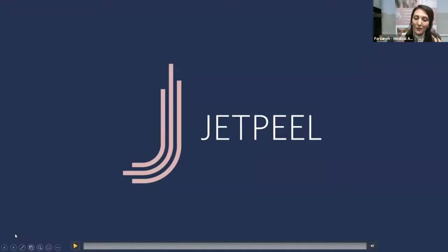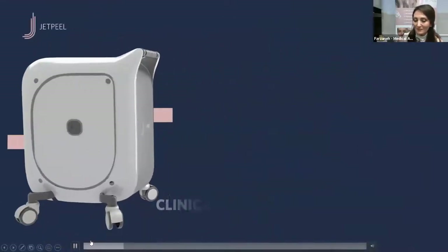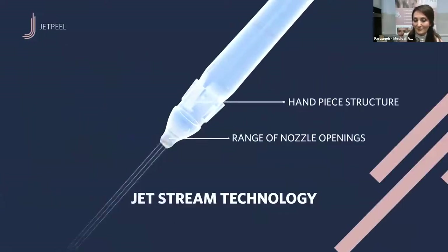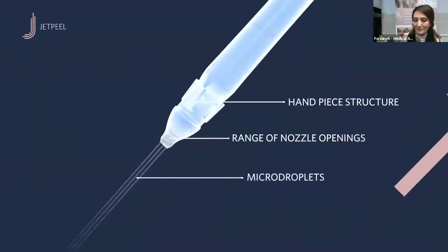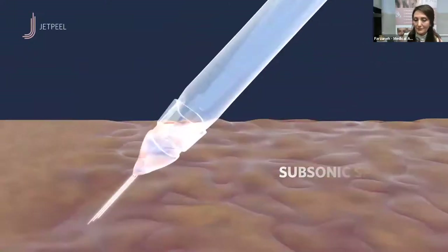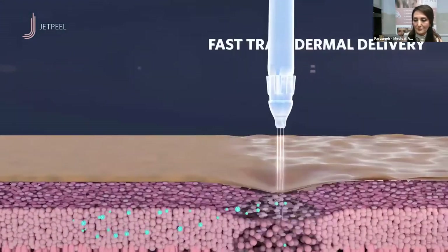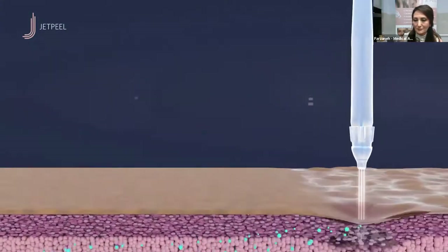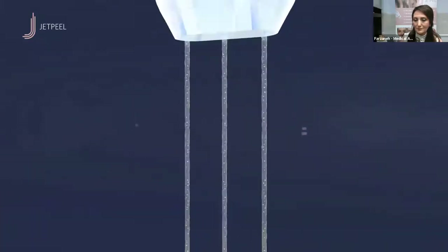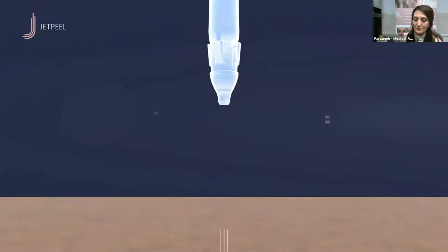The JET Peel is the world's first and only non-invasive aesthetic treatment system based on clinically tested jet stream technology. Fine streams of pressurized liquid form a misty jet at supersonic speed, stretching the skin and creating natural micro-channels for fast transdermal delivery deep into the skin. The revolutionary JET Peel wand delivers exclusive nutrient formulas.